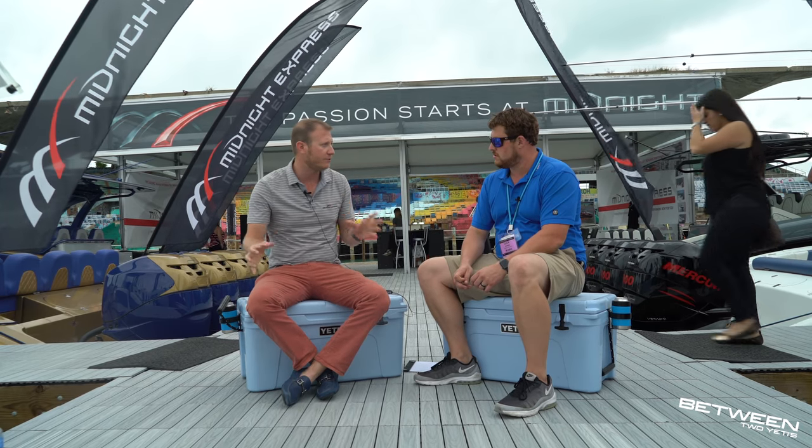How much customization can you do? Obviously you have molds for these boats. We do — we won't change the hull or the deck, but anything from seating to colors to placement, those are things we will change.